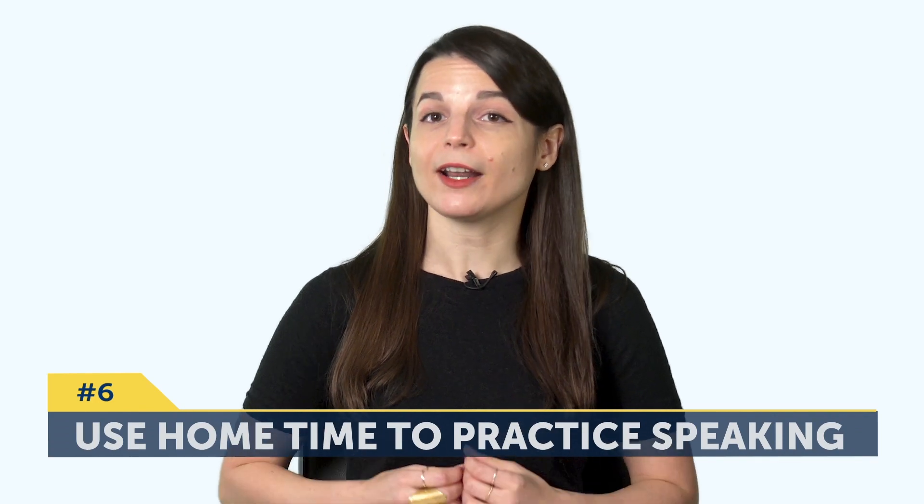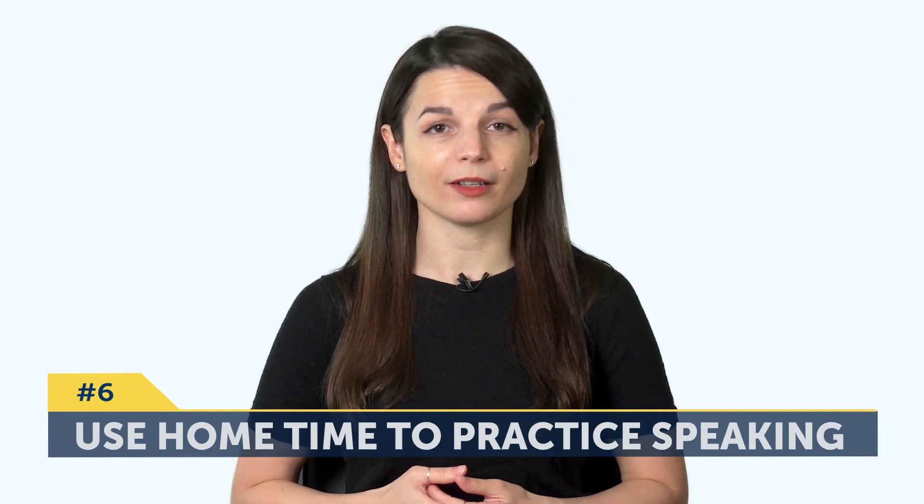Six: use at-home time to practice speaking more. It would be hard to practice if you were commuting or out on a walk, but if you're at home, you can easily speak out loud without drawing attention or feeling embarrassed.